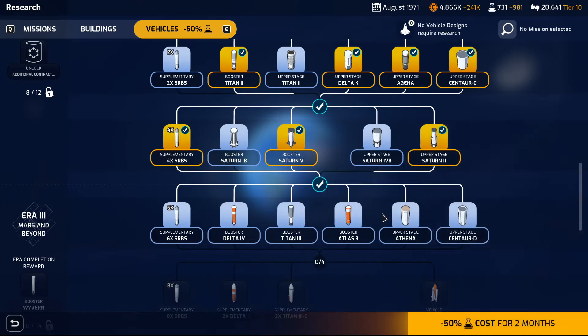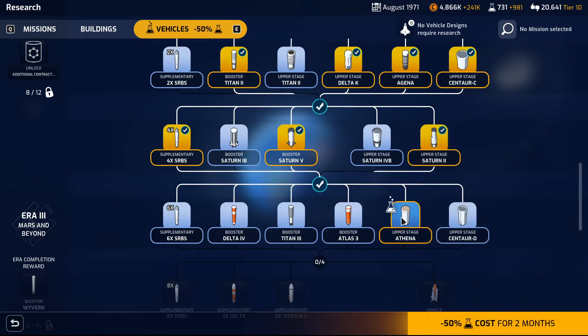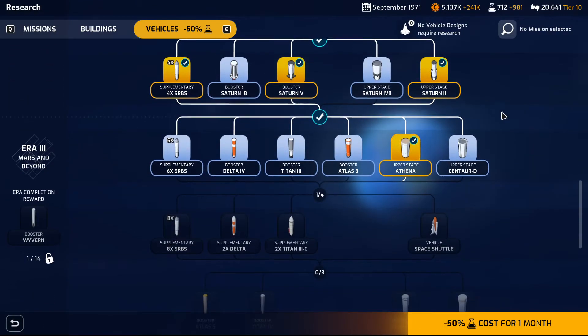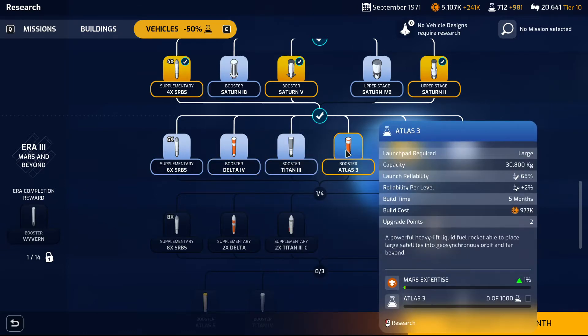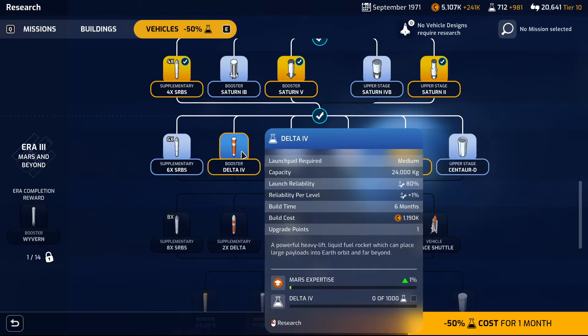Build time is four months. I'm thinking I'm going to go with Athena and then I'll check out the booster. Athena has a solid fuel upper stage. Atlas 3 or Delta 4? 80 plus 1. 65 plus 2. Or Titan — 50 plus 6. Titan doesn't look too bad. It's a lot cheaper than Delta. Capacity 16,000 versus 24,000.